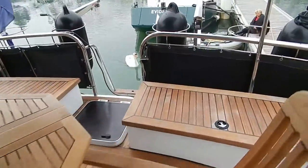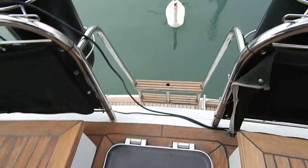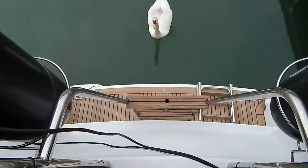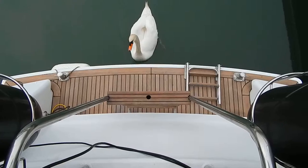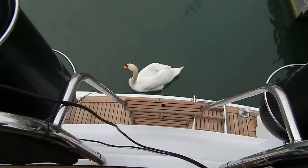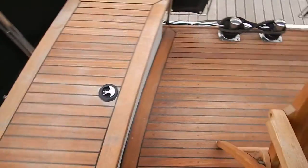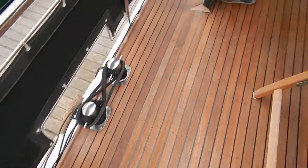Let's just make our way aft past the Houdini hatch for the aft cabin. Have a look at that swim platform. Swim ladder. The swan not included in the sale.